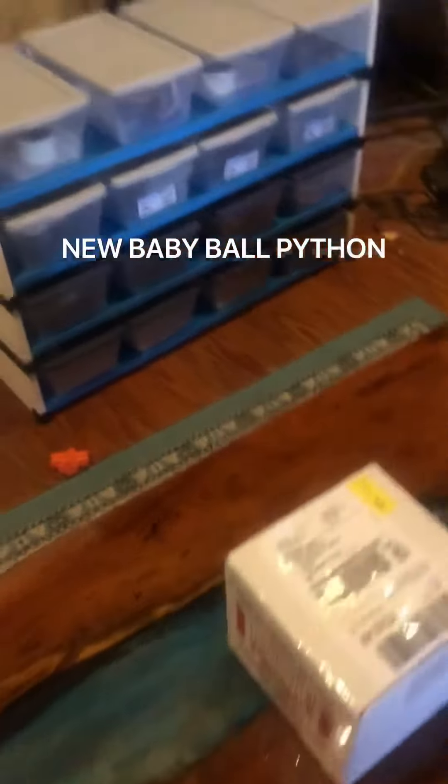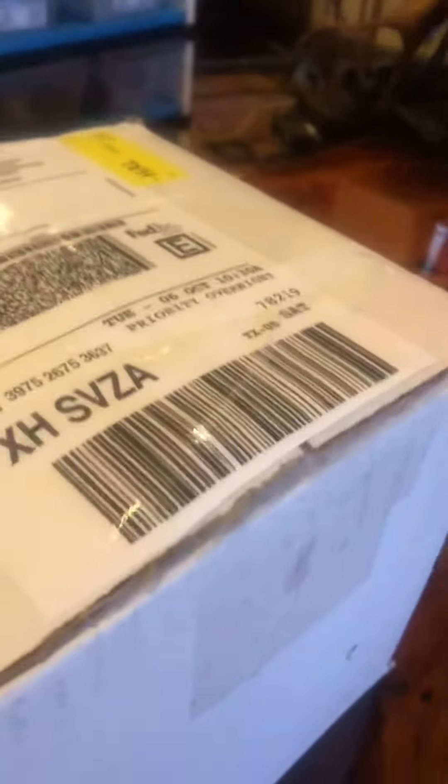It's time for another unboxing video. There's the Hatchling Hotel right there in its temporary location as I make more levels for it. This is a young ball python right here.